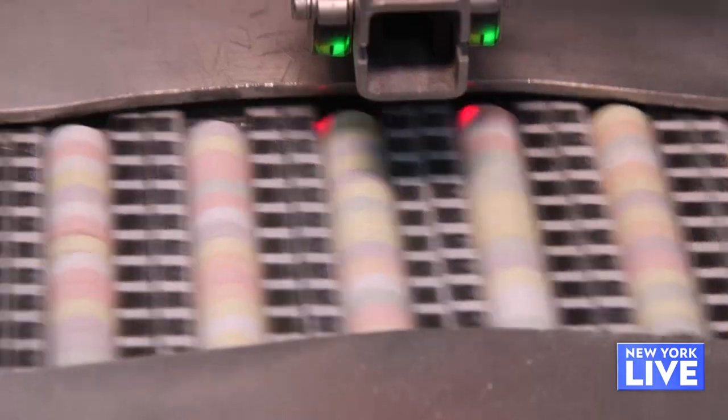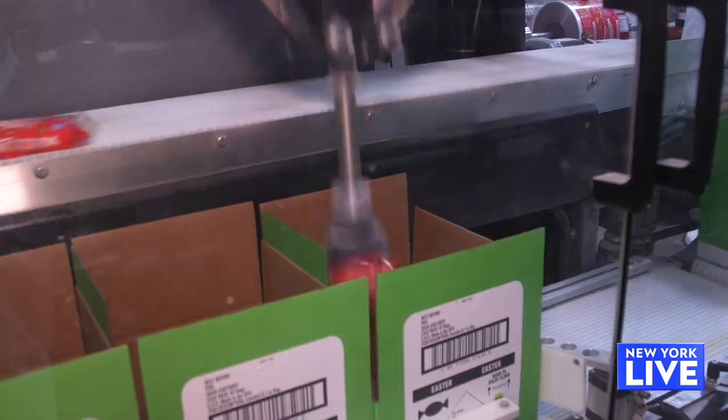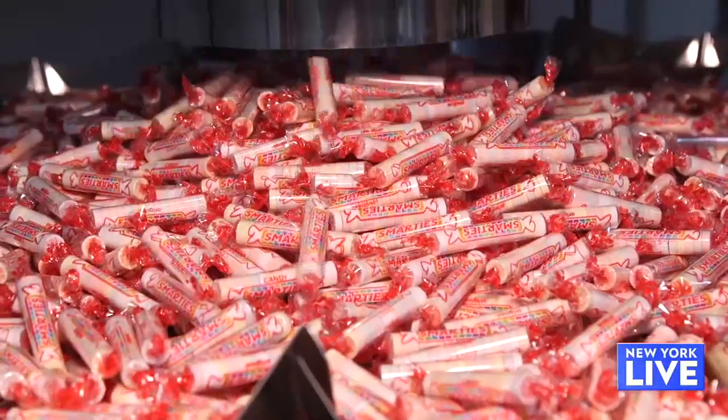I've eaten it every Halloween my whole life. I feel like most people have. We produce almost all year round for Halloween, so orders for next Halloween come in shortly after Halloween concludes in November, the big ones, and then we begin producing in the spring. We make about a billion a year in this facility. Pounds are in the millions — millions of pounds of Smarties per year for Halloween.